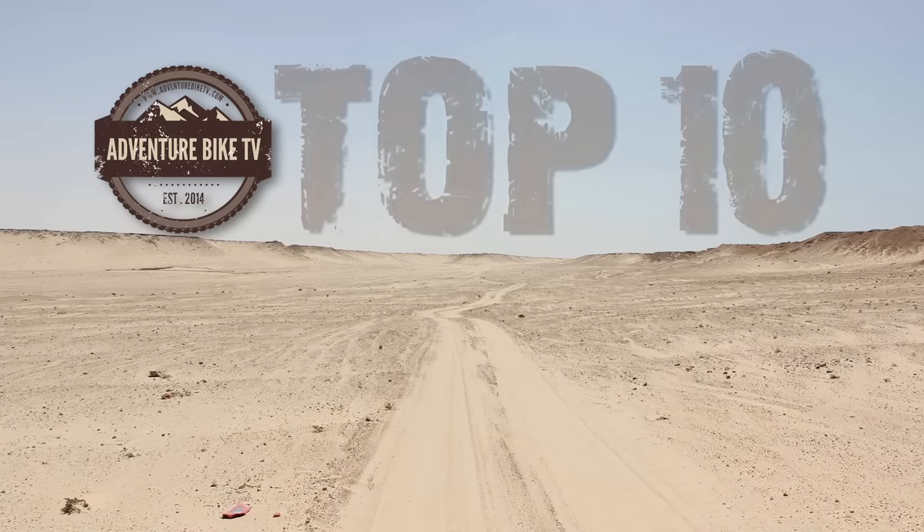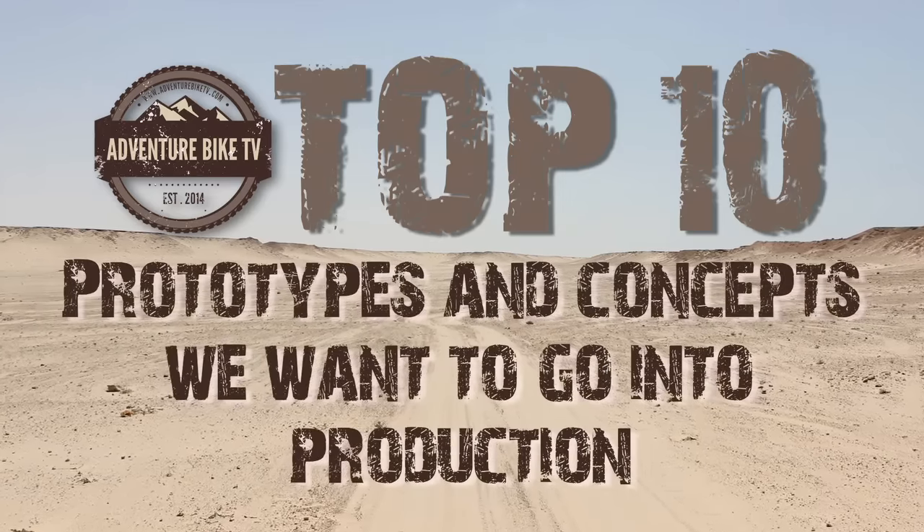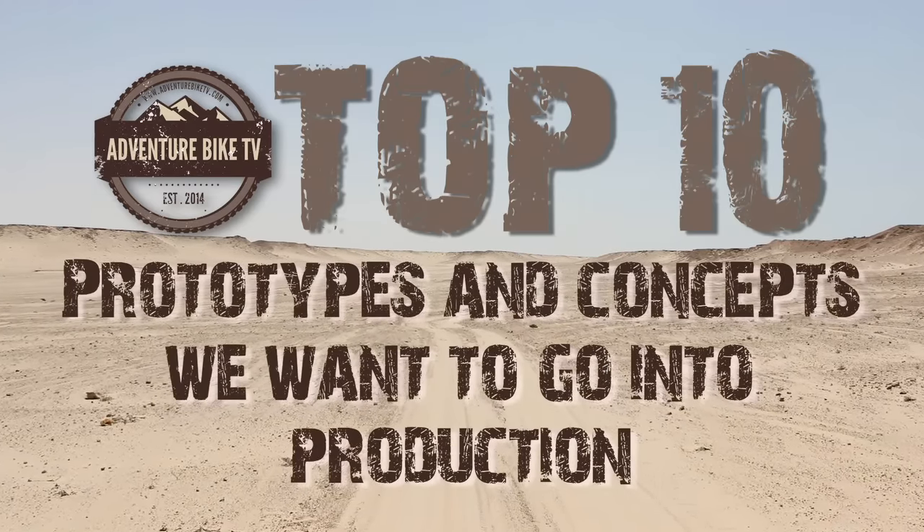Welcome to Adventure Bike TV's Top 10s. This time, we are looking at concept and prototype bikes that we would like to see put into production.